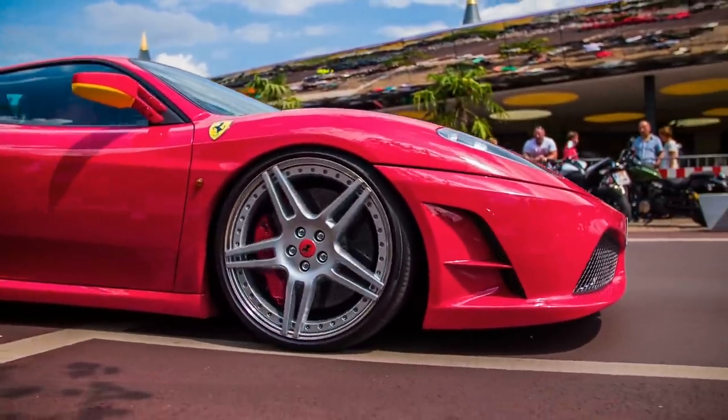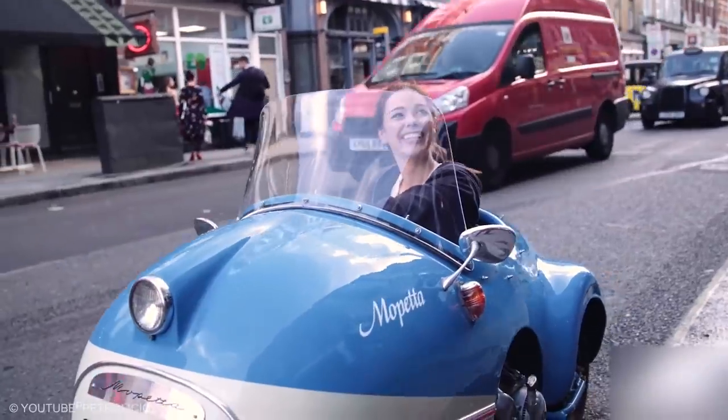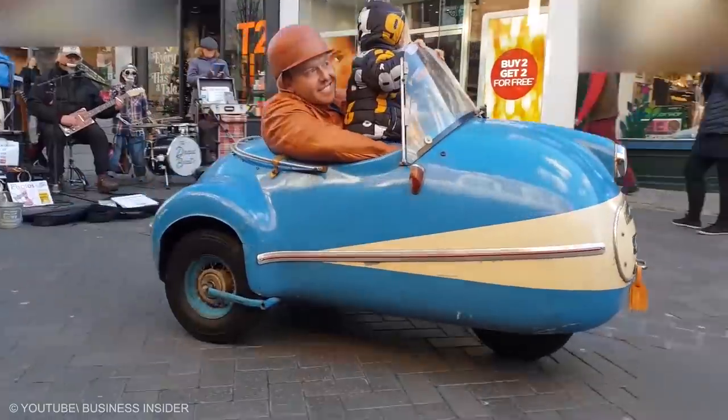When the trend of big, powerful cars was on the rise, the production of this tiny thing was halted. Otherwise, it would have been the dream car for many today.